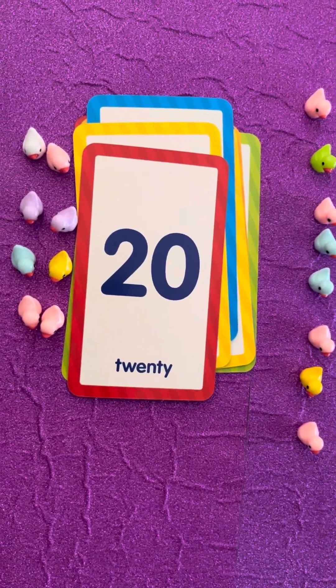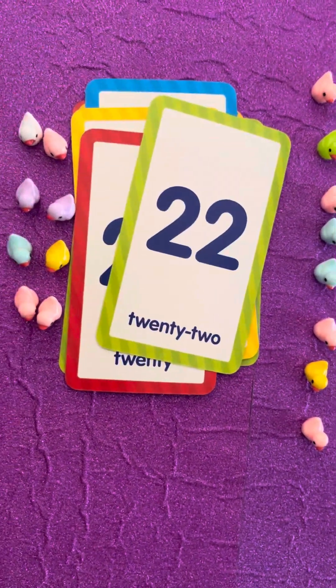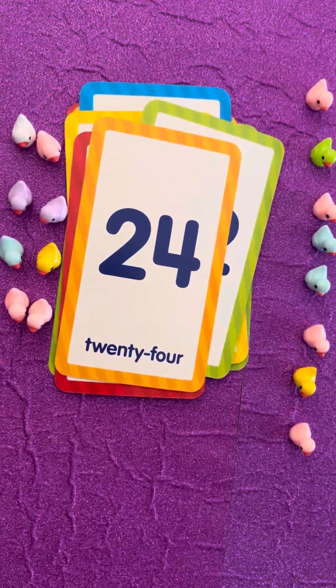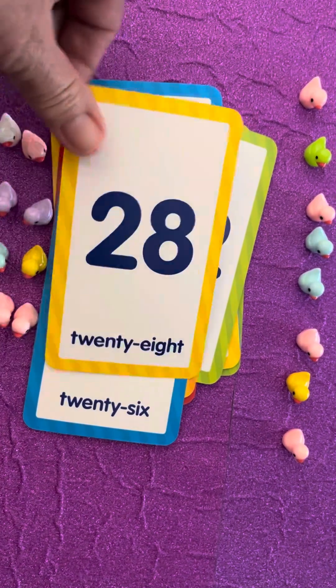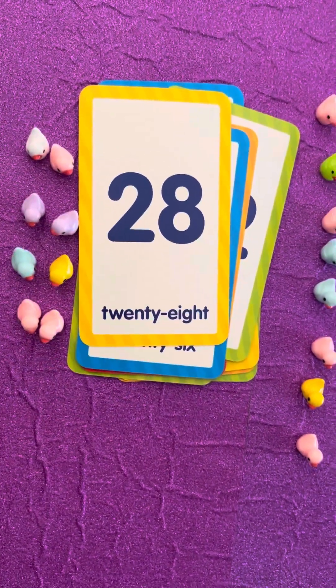Well done! Keep going! Twenty-two, twenty-four, twenty-six, twenty-eight, thirty.